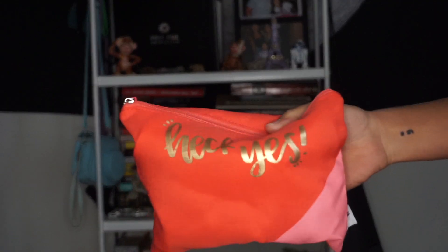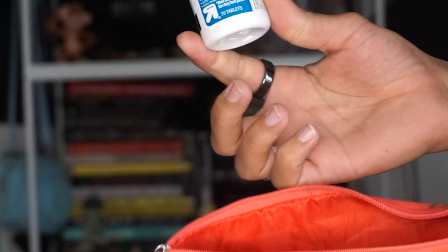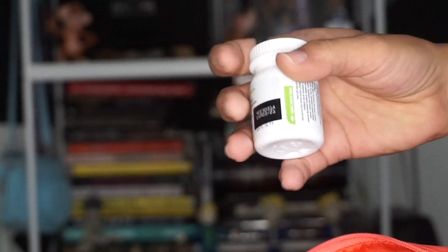My third pouch says 'Heck Yes' — I got it from Target. Inside of it I have ibuprofen, some allergy relief, and some nausea relief.